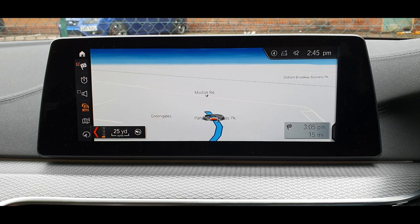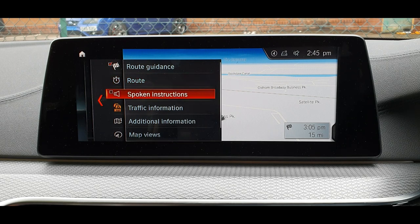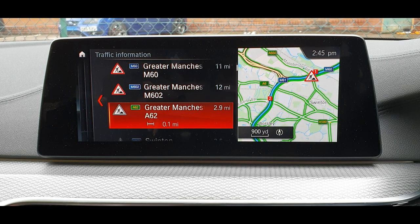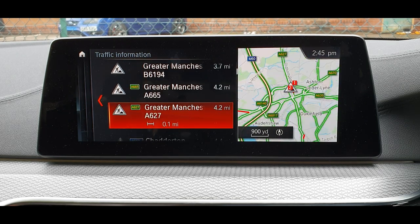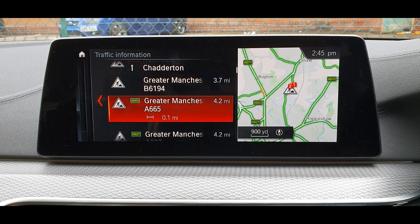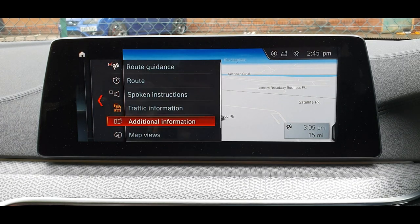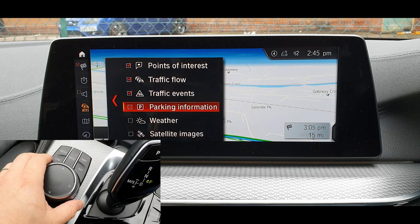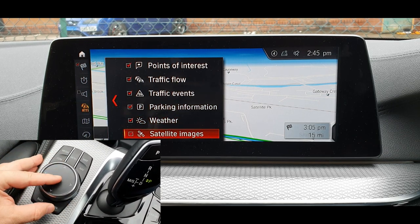When you're in the sat-nav mode you've got all the settings — you can switch on instructions, traffic information, and see what's going on. It's also showing you in other parts of the side where the sat-nav is leading. You can see points of interest, and maybe add the weather satellite.